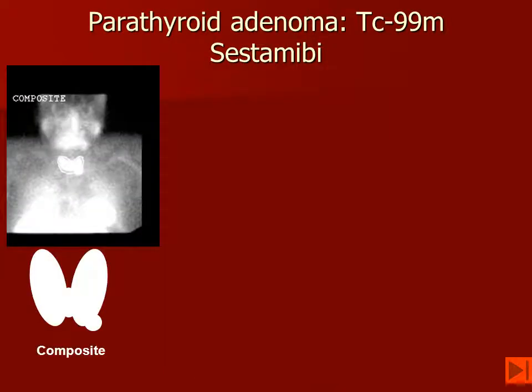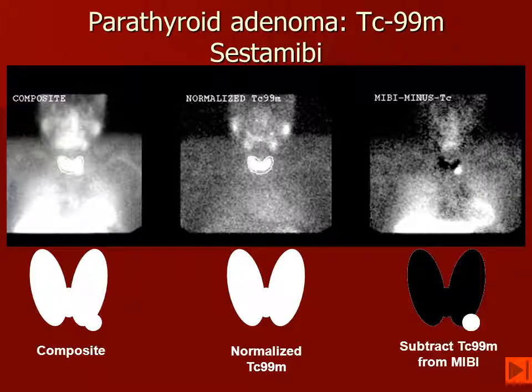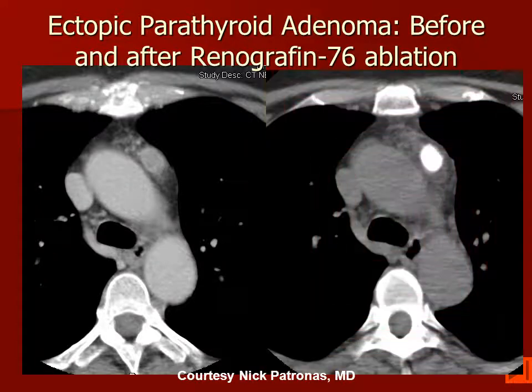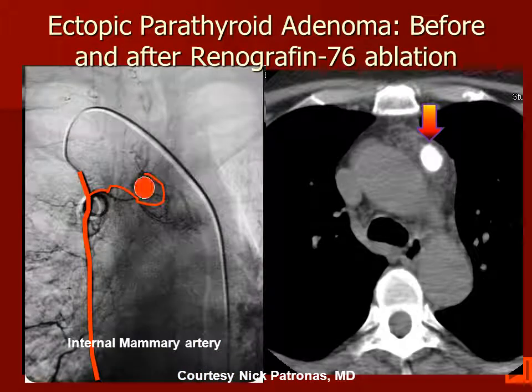If we look at this case, we have the composite image. We've made the normalization here for the technetium intensity, and when we subtract the technetium from the MIBI, we can see the location here of the parathyroid adenoma. We must be very careful to look in the mediastinum. This patient has a soft tissue mass anterior to the arch of the aorta. It has been stained with contrast material. Renographin 76 was given angiographically and achieved a chemical ablation of this parathyroid adenoma.